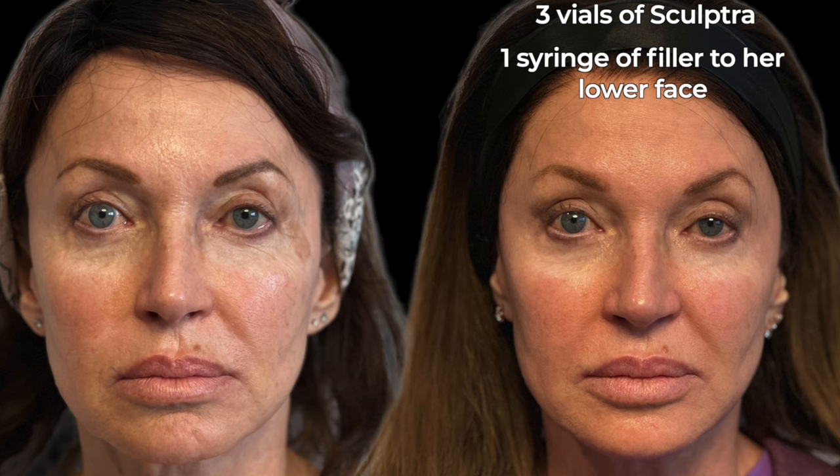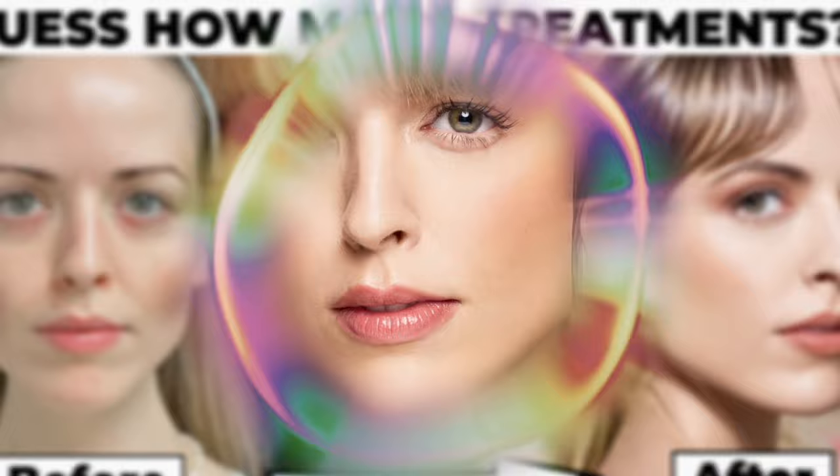Personally I like to treat jowls using a combination of Sculptra and filler, with filler used more sparingly. This patient never had very prominent jowls — she had a lower facelift over 10 years ago and I would put her at a grade 3 on one side and a grade 2 on the other. After treatment she restored some of her triangle of youth, and this was only after three vials of Sculptra and one syringe of filler to her lower face.